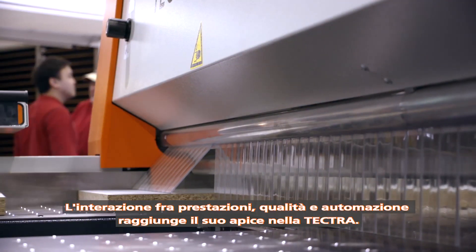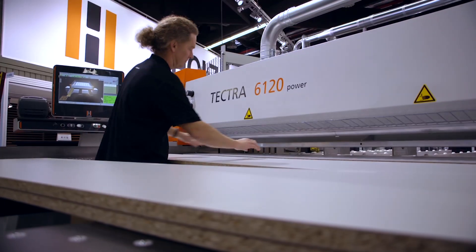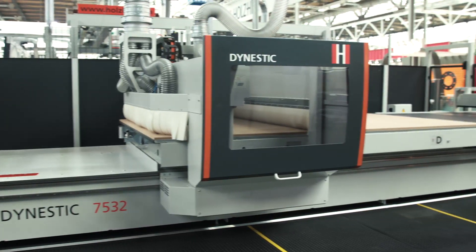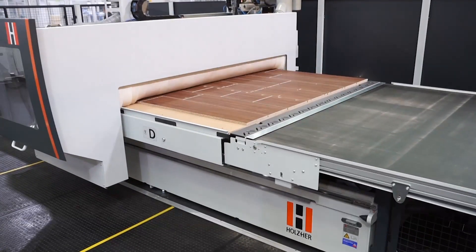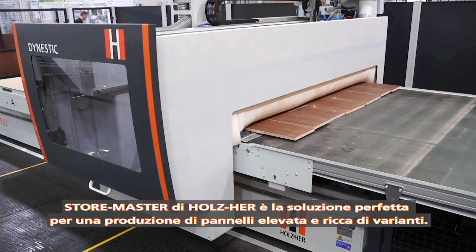Optimized performance, quality, and automation are perfectly summed up in the TechDruck. The automatic version of the DynaStick is the perfect solution for high and versatile panel throughput in combination with the automatic panel handling system StoreMaster from Holzhair.